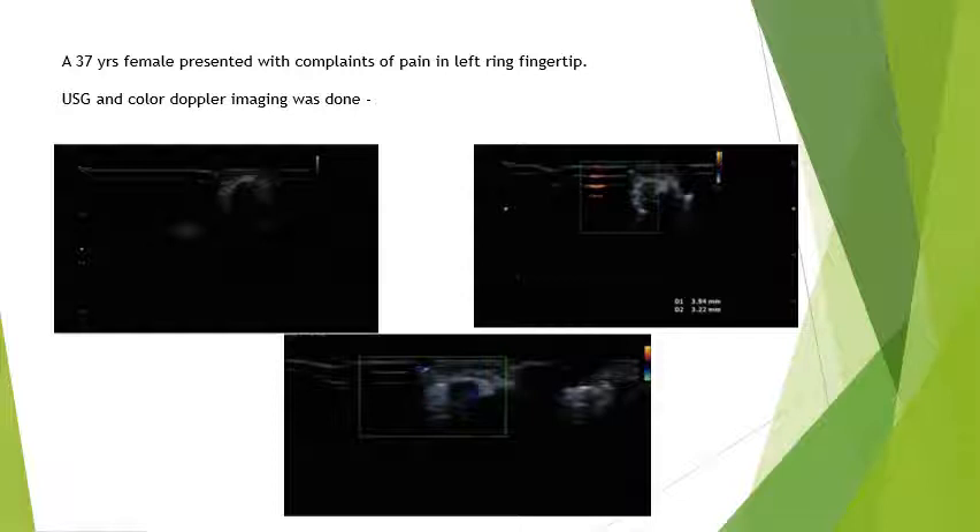A 37-year female came to our department and she was having complaint of pain and tenderness in the left ring fingertip. She was also complaining of a small swelling, and over that small swelling she was having tenderness.